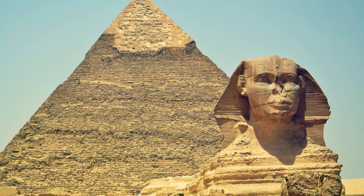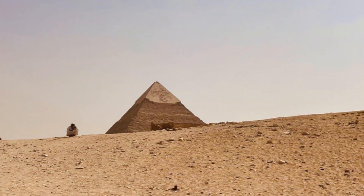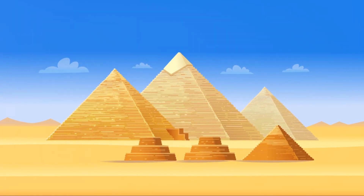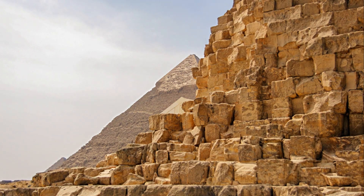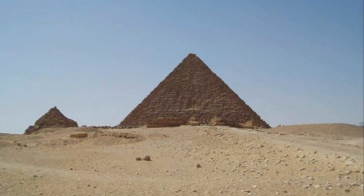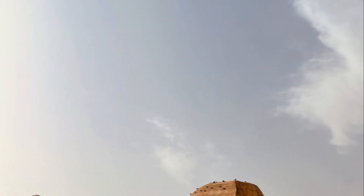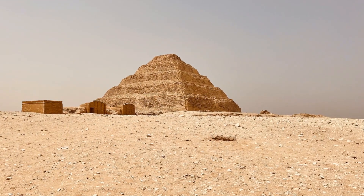But the intrigue doesn't stop there. Recently unearthed ramps near the pyramid site have provided even more insights. These ramps, elegantly engineered and meticulously constructed, stand as testament to the Egyptians' advanced understanding of physics. They were likely used to hoist the enormous stone blocks, some weighing up to two and a half tons, onto the pyramid's rising structure. The combination of water transportation and these sophisticated ramps paints a vivid picture of a society far advanced for its time.